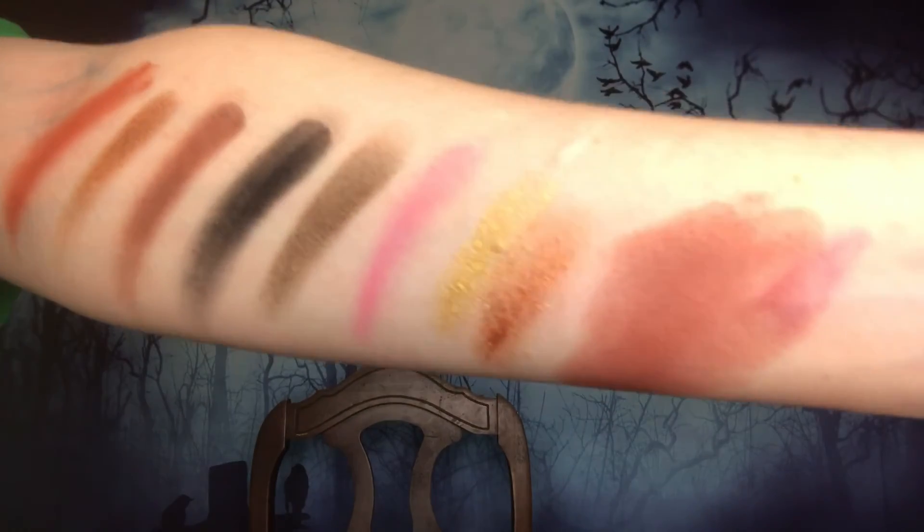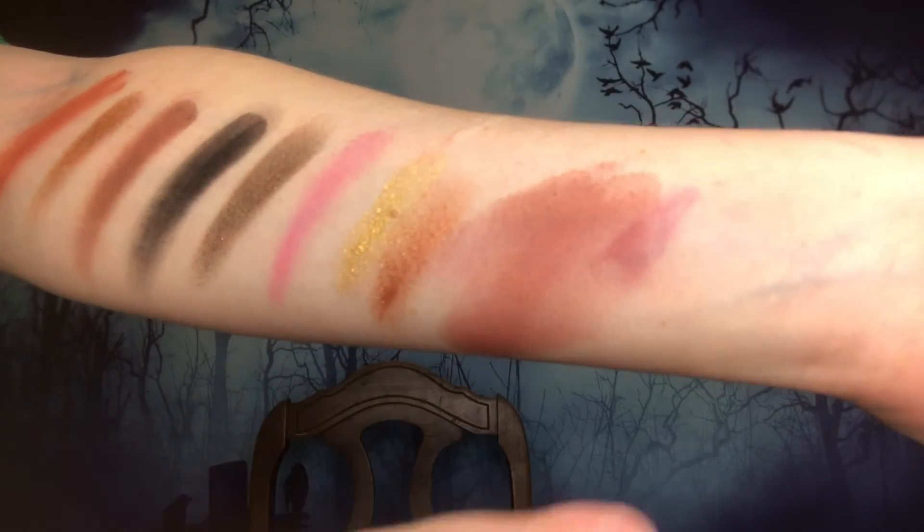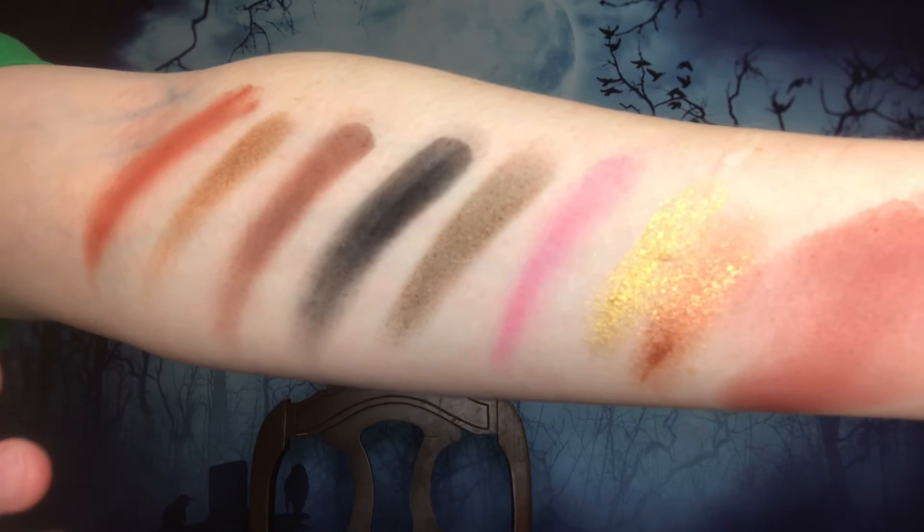I'm going to be like all those other YouTubers — I don't know how to swatch, but it's true. If it doesn't show up well on camera maybe I'll take a picture. I'm very fair-skinned so if you have a darker skin tone just take that into account, but this is just to show the blendability — it's very blendable. These are just some of the colors, not all of them.